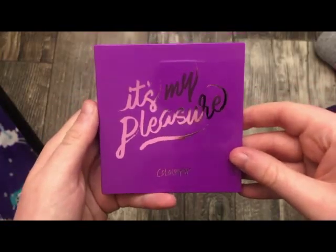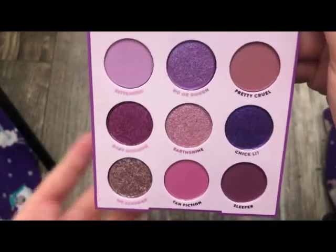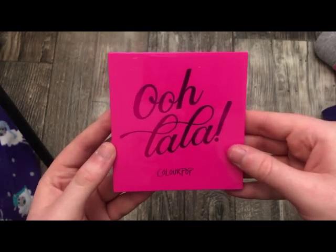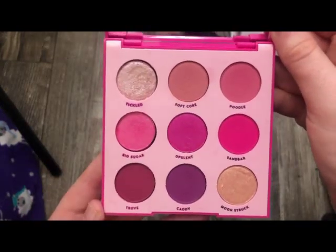The next one is the It's My Pleasure Palette — absolutely stunning. The mattes blend out so well and the metallic shades are really, really pretty. I love this palette. The next one is the Oolah La Palette. I've got so much use out of this palette. Really, really pretty if you love pinks — absolutely stunning.